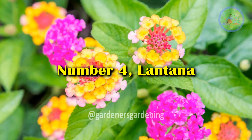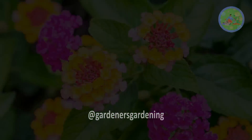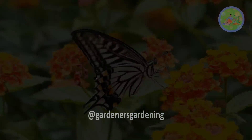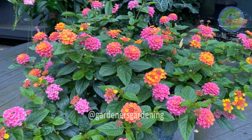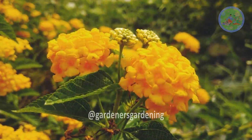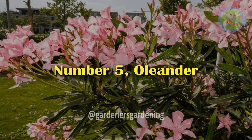Number 4: Lantana. This bushy evergreen shrub is grown for its tropical-hued flower clusters, which are a magnet for hummingbirds, butterflies, and other insect pollinators. Blooming nearly year-round in milder climates, Lantana can withstand full sun exposure.